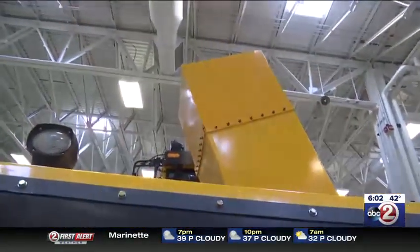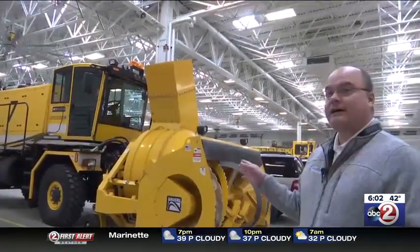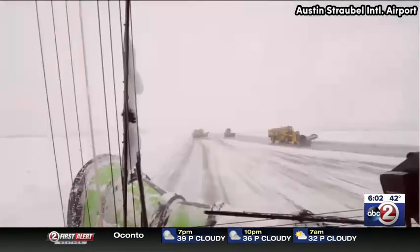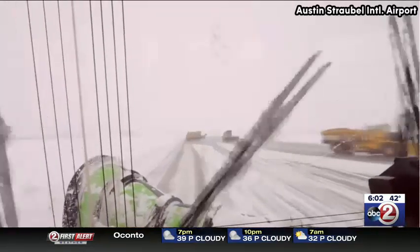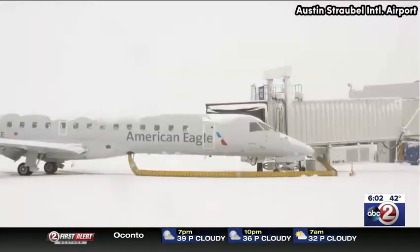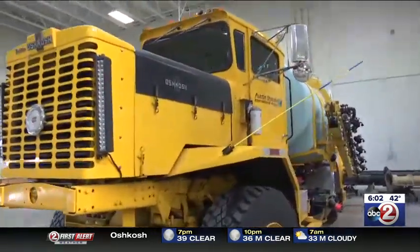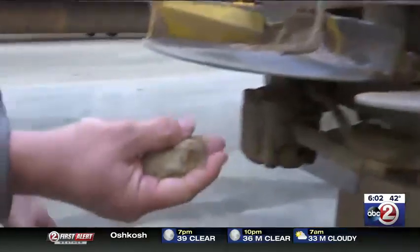And you guessed it, the snowblower is just as big. This thing will shoot about 5,000 tons of snow per hour. Clearing 8 million square feet of pavement can be tricky, especially because they can't use salt, because it is corrosive to aircraft engine parts. But they do have other options, like a special anti-icer and FAA-approved sand.